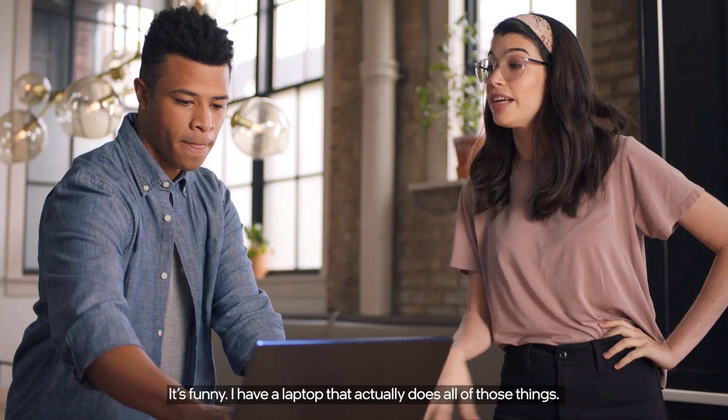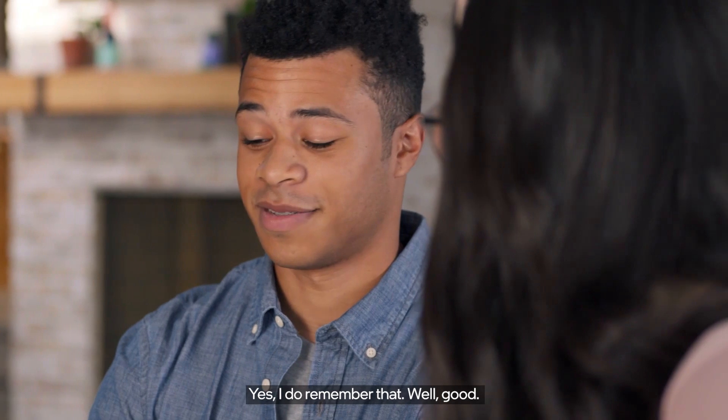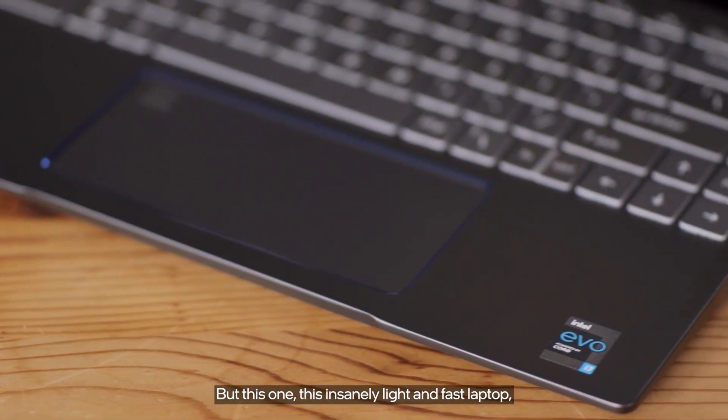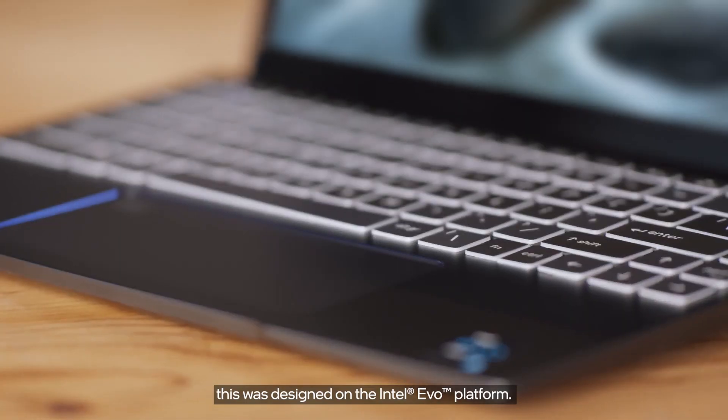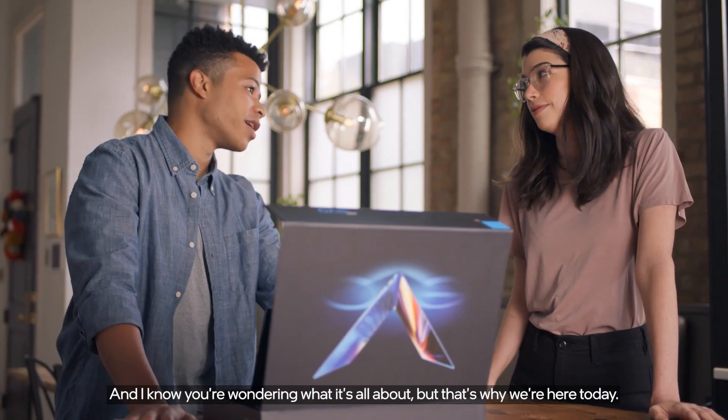I have a laptop that actually does all of those things. You may remember it's the one we used to start our business? But this one — this insanely light and fast laptop — was designed on the Intel Evo platform. And I know you're wondering what it's all about, but that's why we're here today.